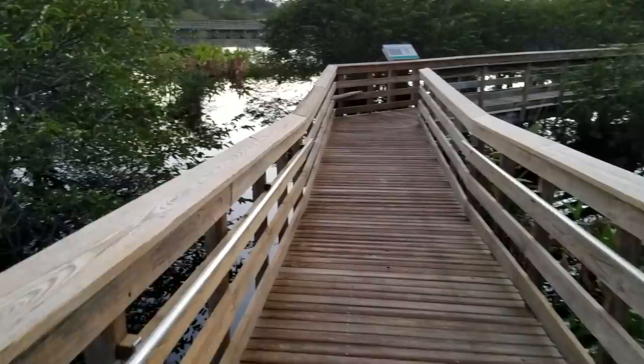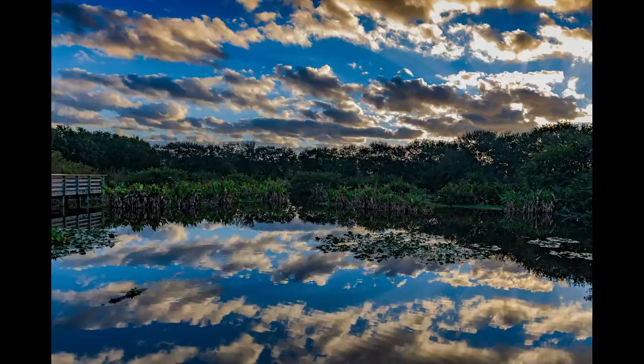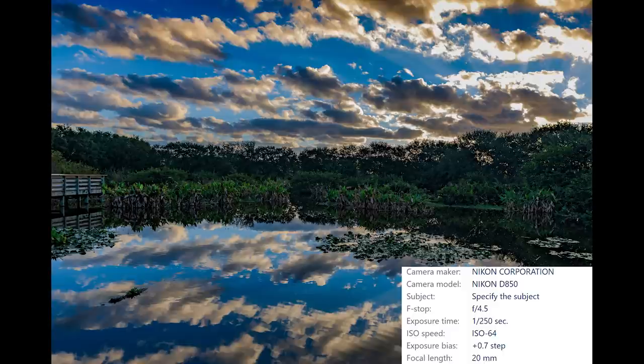I wanted to take advantage of the sunrise and the cool reflections on the surface of the water, so I used my 20 millimeter Nikon lens to grab this shot. To make this picture a little more authentic Florida, I asked the alligator if it would swim right through my shot — you can see it down in the bottom left corner. The image has been processed in Lightroom to tame the highlights in the sky and bump the shadows in the water. I was shooting in full manual mode with auto ISO disabled.